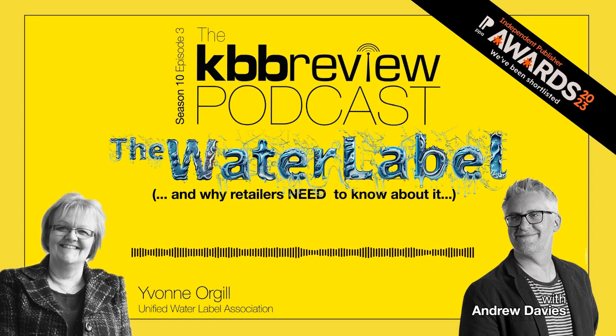That was Yvonne Orgill, Managing Director of the Unified Water Label Association. This is the stuff that goes on behind the scenes when new initiatives, standards and laws are set — and they do directly affect your business. For the UK government to hit all its environmental targets, it will have to bring in dozens if not hundreds of mandatory schemes in a very short space of time, and it's business owners that will feel the brunt of them. You can find out more at uwla.eu. Remember, KBB Review Awards entries close November the 16th — totally free to enter. See you next time.